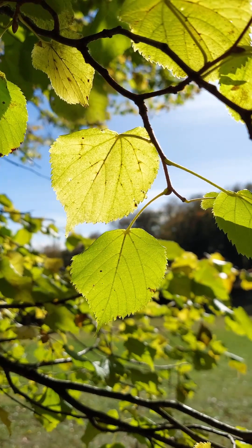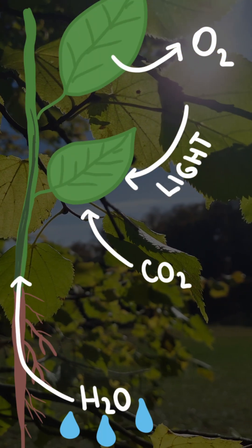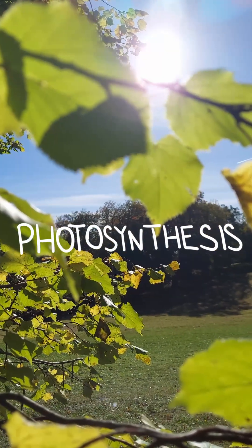And as a bonus byproduct, plants produce oxygen that gets released into the atmosphere again through their stomata. This process is called photosynthesis.